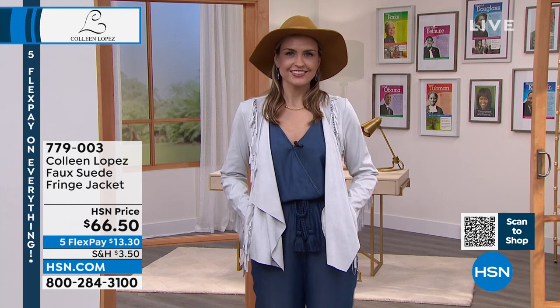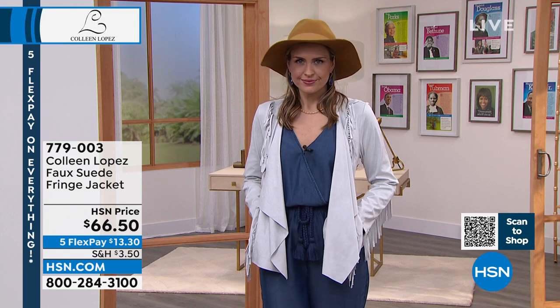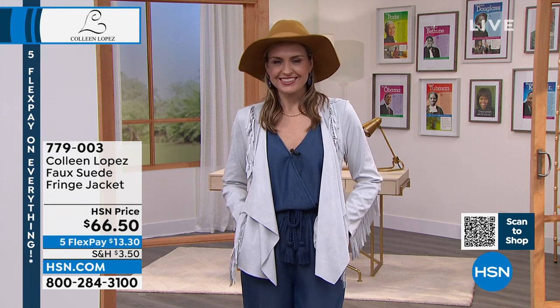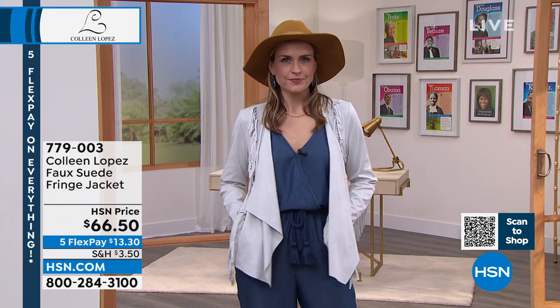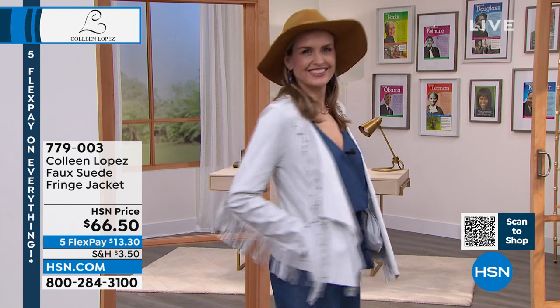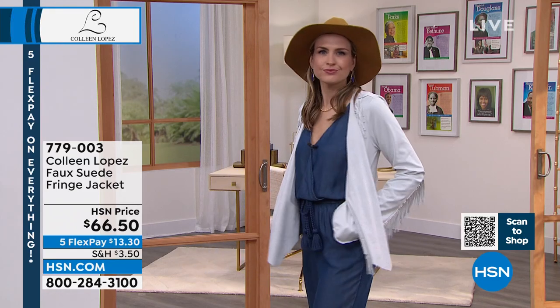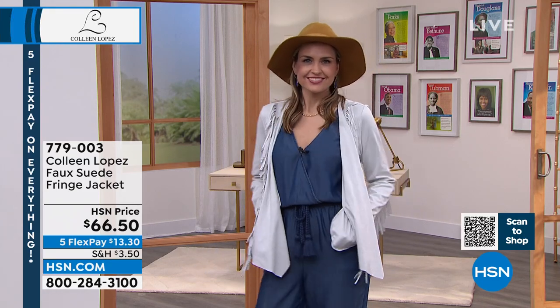It's an adorable jacket with style, versatility, and ease. By the way, you can throw this one in the washing machine — yes, it's machine wash, tumble dry. Wow, I love that! Throw it in the washer, throw it in the dryer. So it's easy, easy, easy to care for.